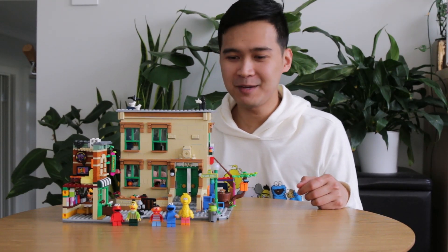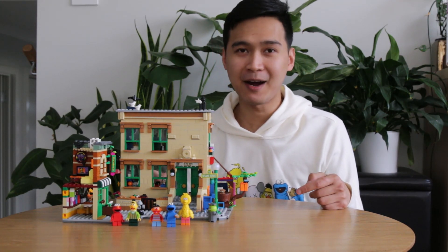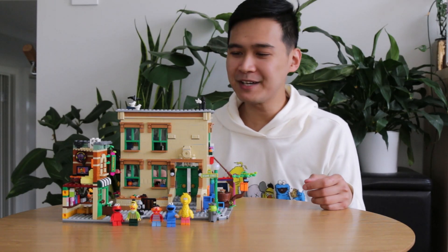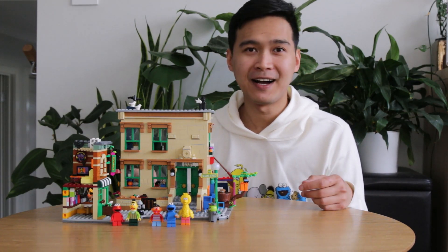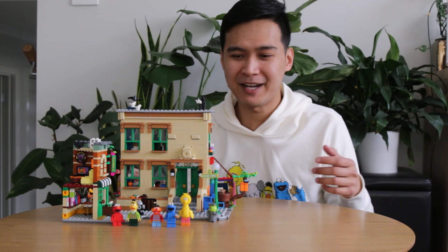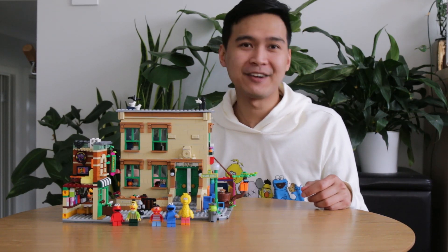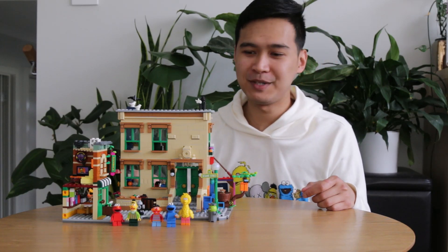Sesame Street is a staple to anyone growing up. I guarantee you that if you've spent hours as a kid in front of the TV, you would probably have learned a thing or two from Sesame Street. Whether it's counting with the Count, learning your letters, or learning about the addictiveness of cookies from Cookie Monster, I guarantee you that everyone has had some connection with Sesame Street.